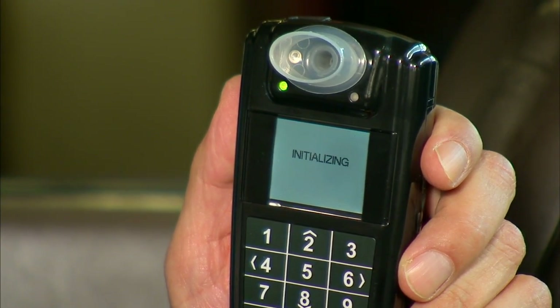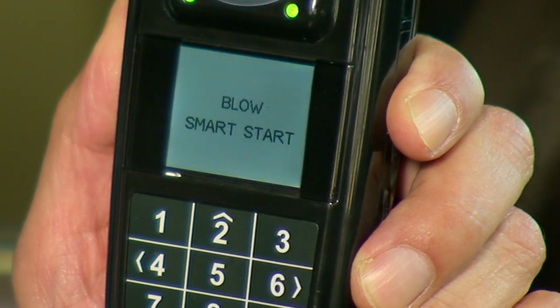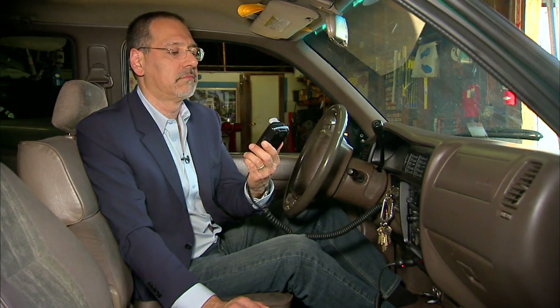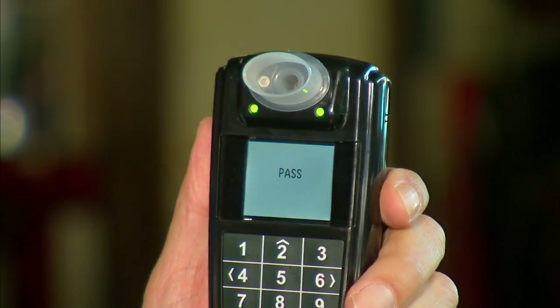I turn the key to on because I want to go drive somewhere. The system has to okay that. It initializes for a moment — it says 'wait,' now it says 'blow.' It's analyzing me now, and I got a pass.